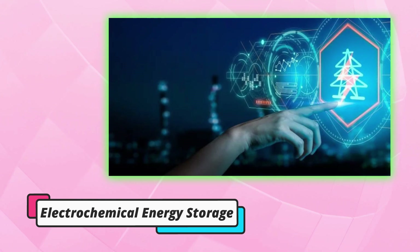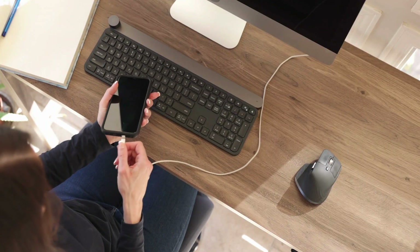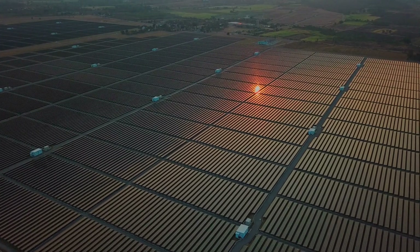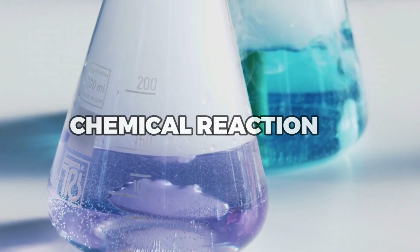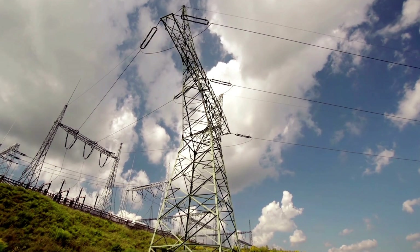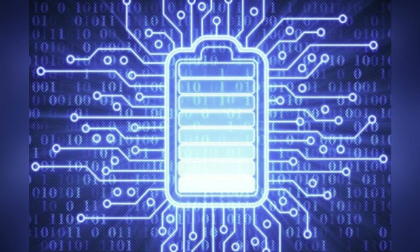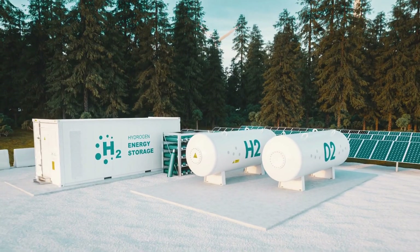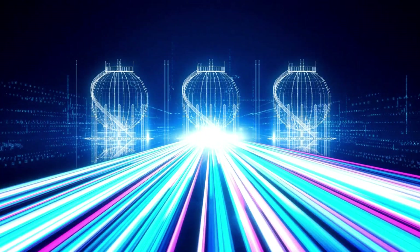Electrochemical Energy Storage. Electrochemical energy storage is a method of storing solar energy that's a bit like using a rechargeable battery to power your phone or laptop. It involves converting solar energy into electricity and then storing it in chemical compounds within the battery. When the energy is needed, the chemical reaction is reversed and the electricity is released to power a device or appliance. One of the benefits of electrochemical energy storage is its high energy density, which means it can store a large amount of energy in a relatively small space. Additionally, electrochemical storage can be designed to be rechargeable, making it a convenient and versatile storage option for a wide range of applications.